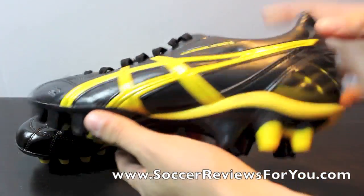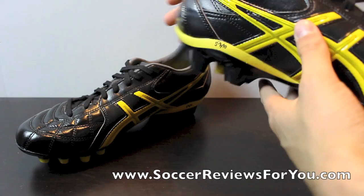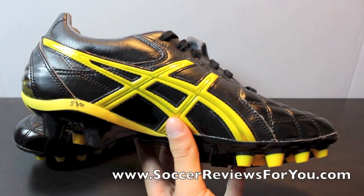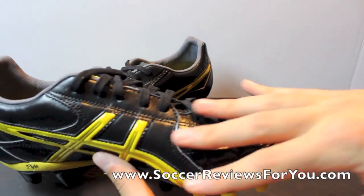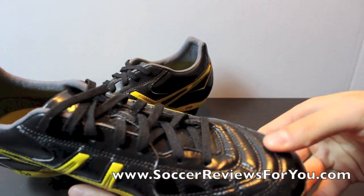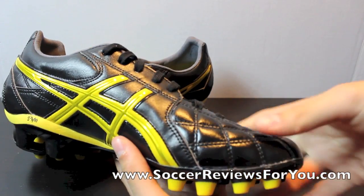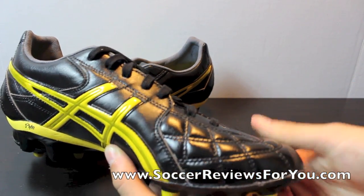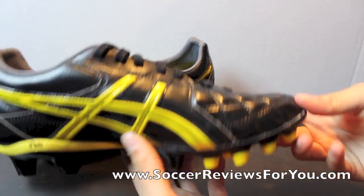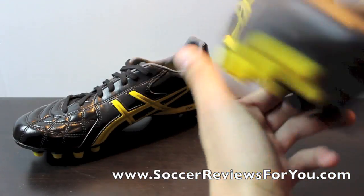Just giving you the 360 of this shoe — it's really unique, something you don't see too often. Starting with the upper, it's a combination of kangaroo leather and high quality synthetic. The front vamp in the forefoot is pretty much full kangaroo leather, really good quality. A6 uses some really great materials here — a nice, plush leather that doesn't overstretch very much.